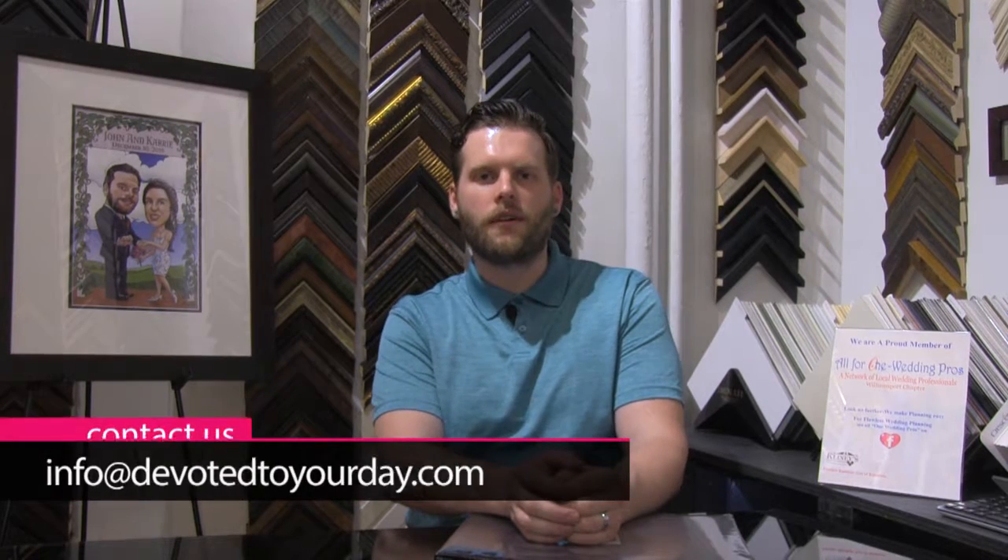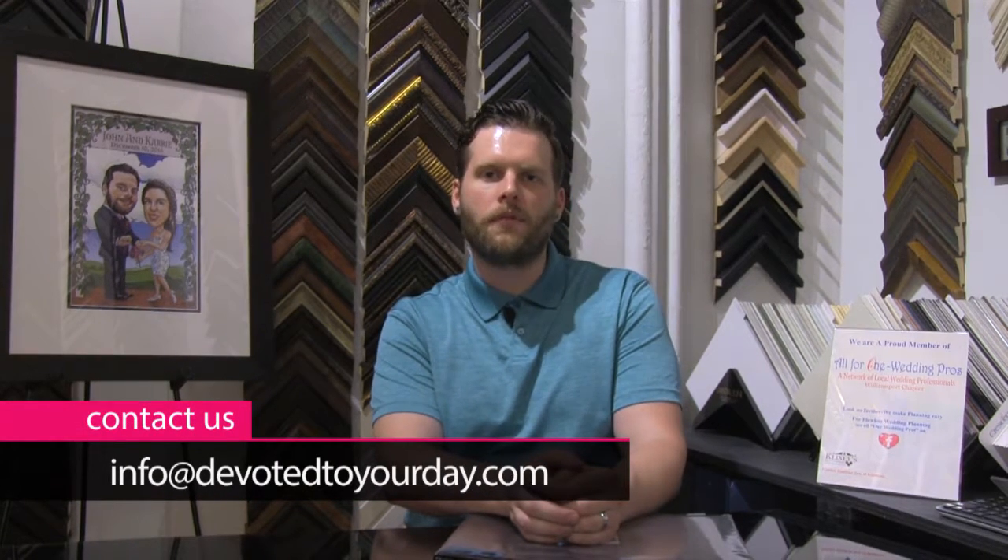Hello, future brides and grooms! I'm John Yogosinski from Devoted to Your Day — we're the details experts for everything for your wedding. What we're doing today is a short video series called 'Devoted to Your Day Quick Tips,' designed to show you some neat ideas and new trends I'm seeing in the wedding industry that'll help make your day so much more memorable.